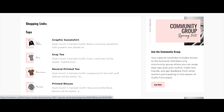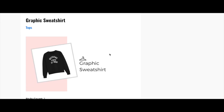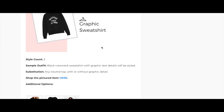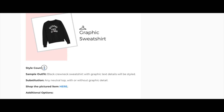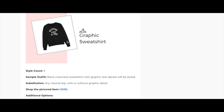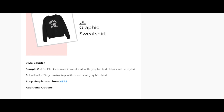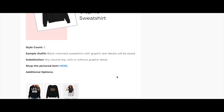Click on the graphic sweatshirt in the tops category. This sweatshirt is styled three times in the capsule, which gives you an idea of whether to invest in it or substitute something else. In the sample outfit we'll be wearing a black crew neck sweatshirt with graphic text details. A substitution would be any neutral top with or without a graphic detail, and you can shop the pictured item by clicking the link provided.